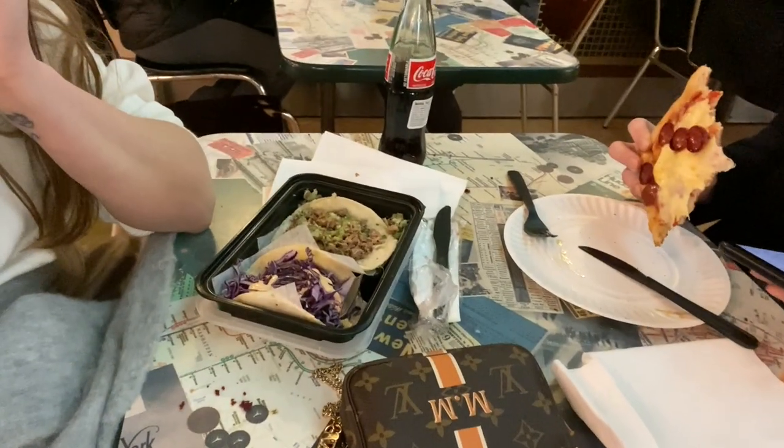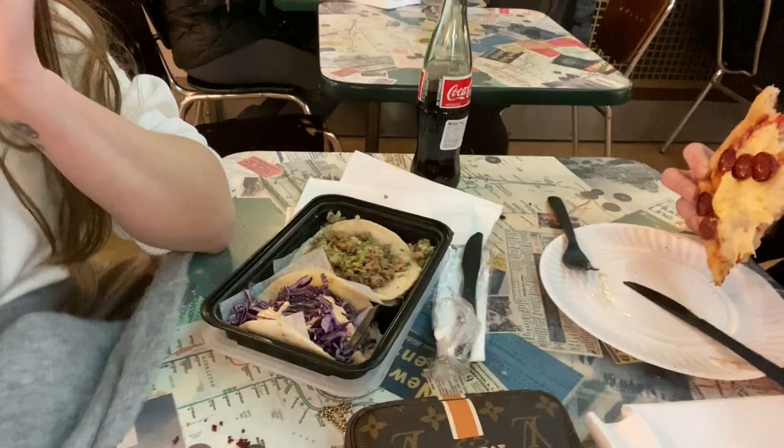The plan once we got to Grand Central was to go to the Campbell Bar to have something to eat and a drink, but it's closed for a private function. So instead we've come to the food hall — I've got some tacos and Lee's got a pizza. After this we're going to go to the oyster bar and see if we can just have a drink in there.